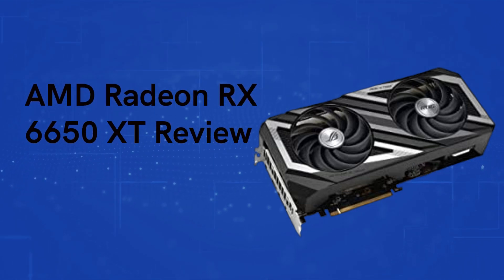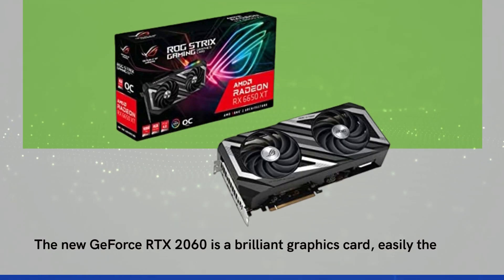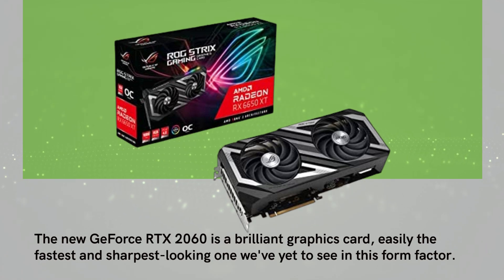AMD Radeon RX 6650 XT Review. The new GeForce RTX 2060 is a brilliant graphics card, easily the fastest and sharpest looking one we've yet to see in this form factor.